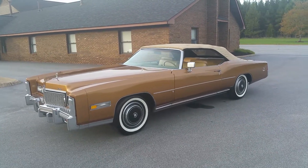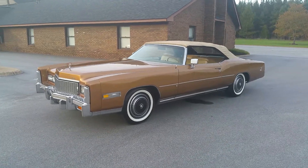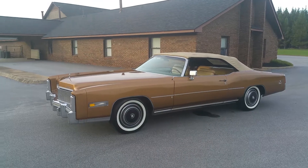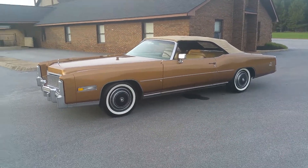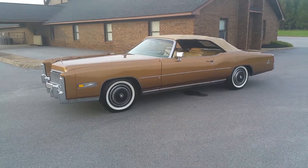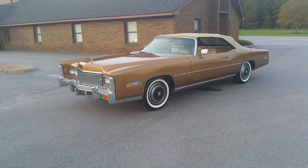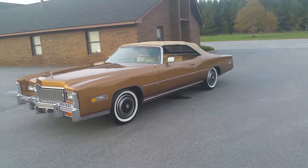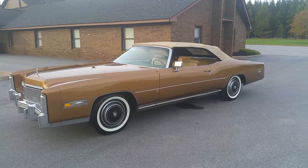The car has had two owners. The first owner purchased it in late 1975 and owned it up until 2015. At that point, the second owner — somebody the first owner actually knew, a friend of his — purchased it. The second owner owned it for about five years and put only a thousand miles on it in those five years.